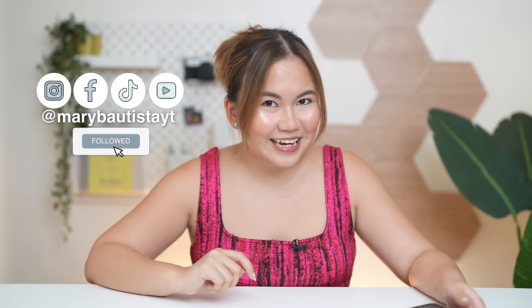Hey guys! It's your tech girl, Meri, and welcome back to our YouTube channel. Very exciting ang ating video today because this is probably your most requested tablet ever. Tama ang nababasa at narinig nyo, it's all about the new Xiaomi Pad 6.